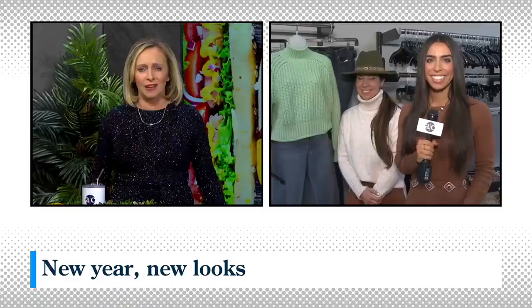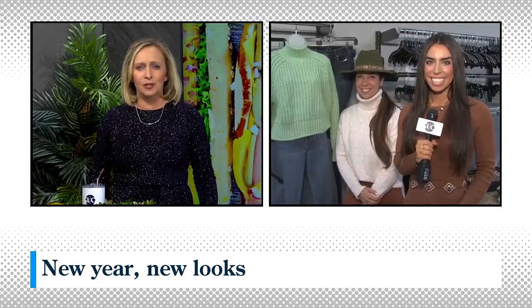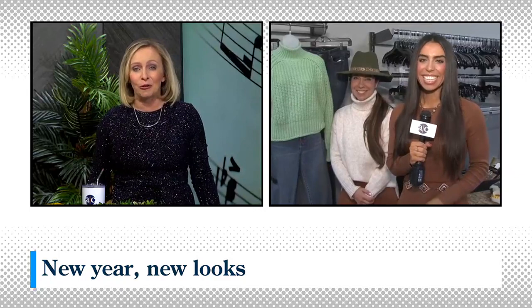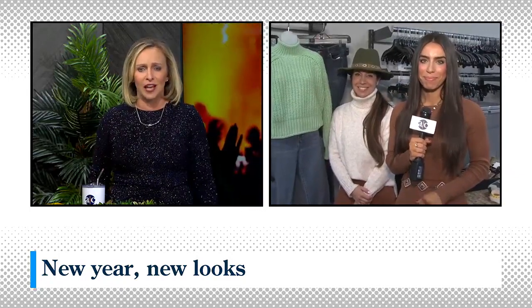Welcome back to Access Carolina. Much more still to come, but first, the Clothes Mentor is selective about the clothing and accessories it accepts. So if it's on the rack, you know the quality is good and the fashion is current. Access Carolina's Ava Bratz appreciates that a lot. Whether somebody's wanting to find their style in the new year or sustainable shopping might be on their resolutions list, they're set.